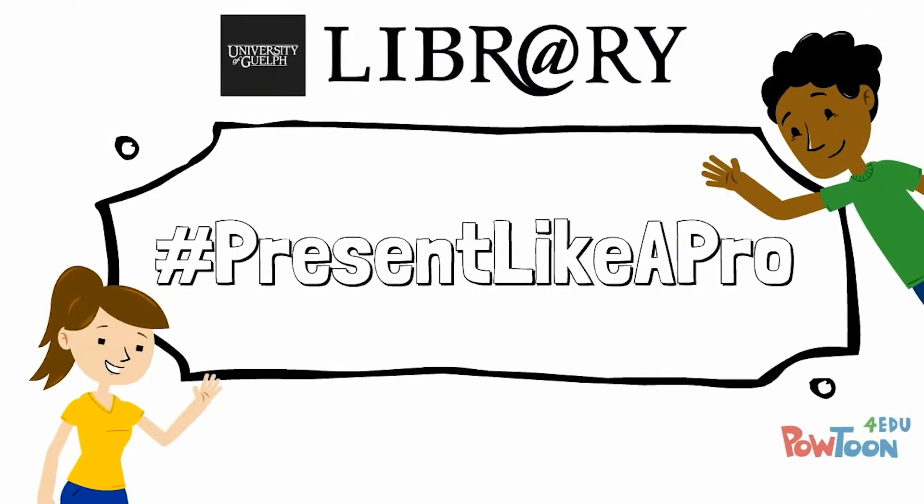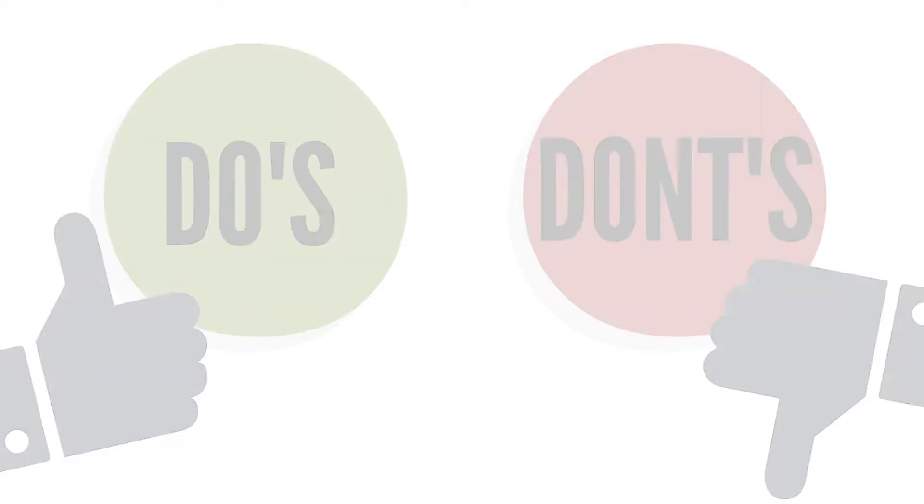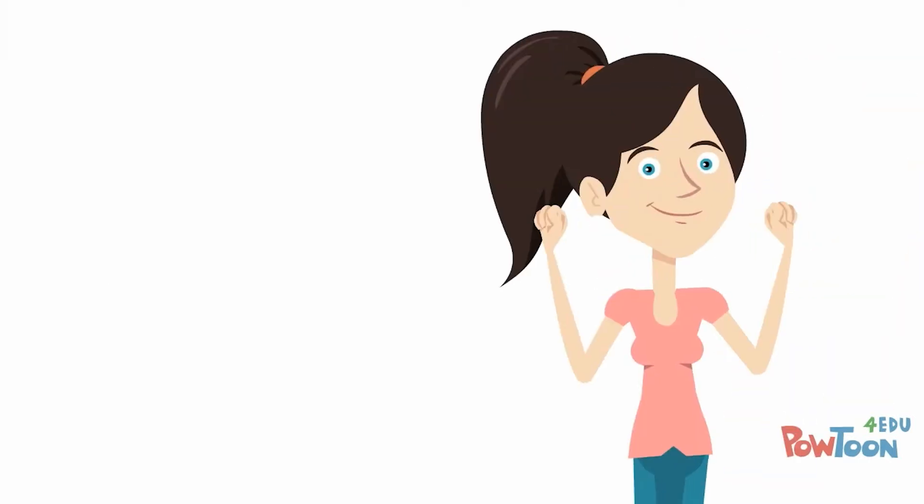Have a presentation coming up? You'll want to be prepared. We've got some helpful do's and don'ts to help you ace your next presentation. Feel like your presentations have fallen a bit flat? Let's bring them back to life.